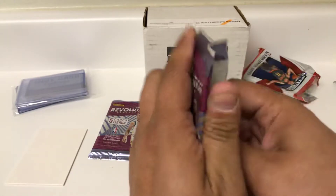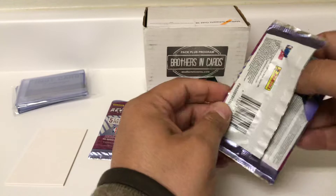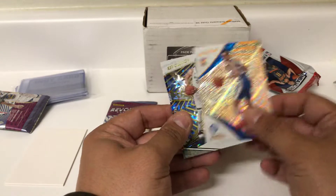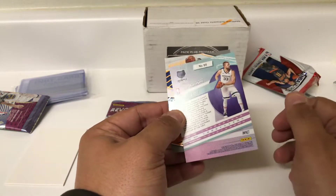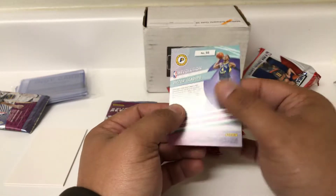Two packs of Revolution — just one auto in that stuff, but it's not always the autos that you're looking for. We got Galactics, Tim Hardaway Jr., Hassan Whiteside, rookie Landry Shamet. That is nothing. This is really nice — Mark Gasol Impact Parallel. Very nice cards. And then a Holodipo.